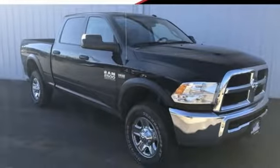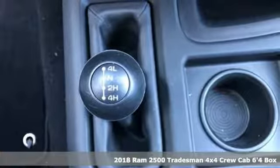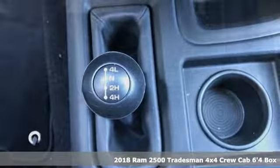Here's a new 2018 Ram 2500. This 2500 makes short work of tough situations.